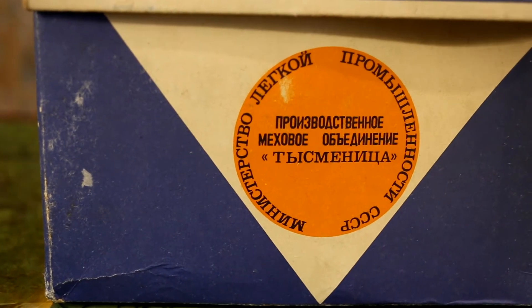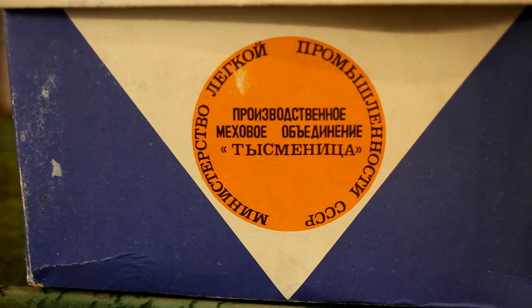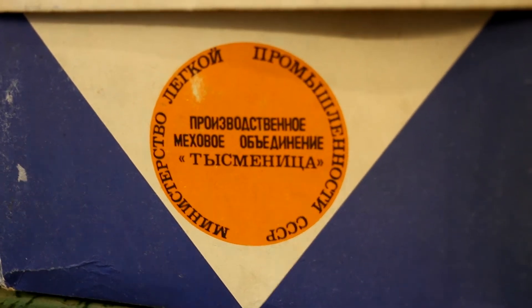Ministry of Light Industry of the USSR, Fur Production Association Tismenica, the city of Tismenica, Ivano-Frankivsk region, Lev Tolstoy Street, house nine.